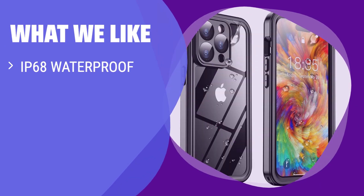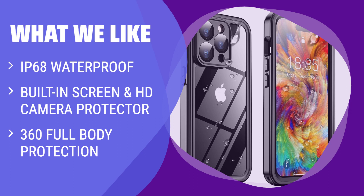What we like: If you enjoy outdoor activities like swimming or surfing, the Temdan waterproof case is the ideal option for your iPhone 14 Pro Max. With IP68 waterproof certification and 360 full-body protection, this case ensures your device stays safe and functional in any environment.